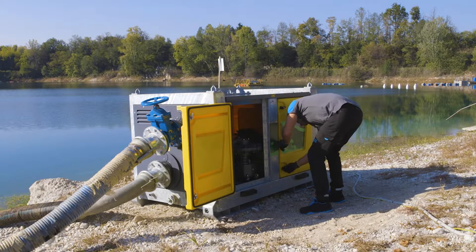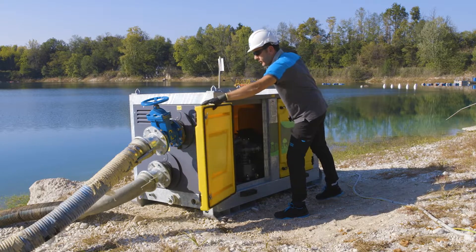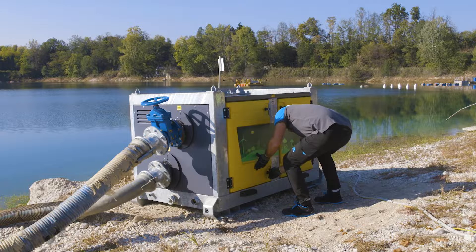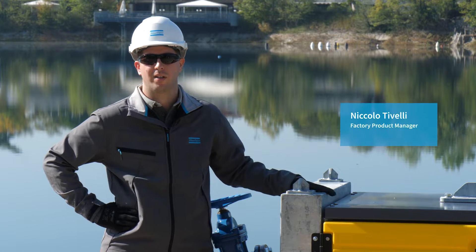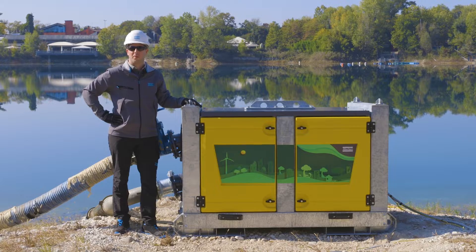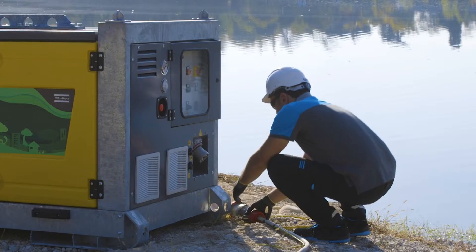These are some of the prime features that enable a relevant reduction in operational downtime, hence a higher level of productivity. Our E-Pass is designed to work with a variety of power sources — it can work with the power sources available at your work site via the electric grid.